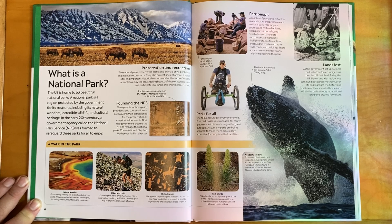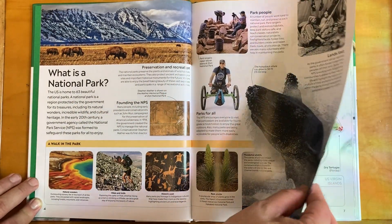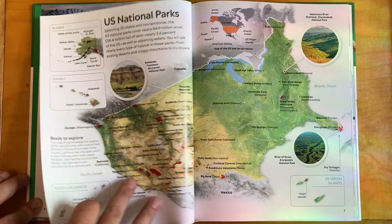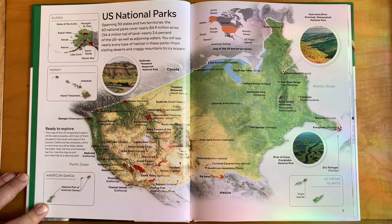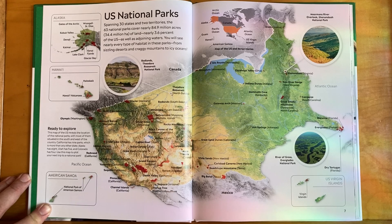A spectacular array of plants grow in the parks — Hawaii's silverwood thrives in Hawaii Volcanoes National Park and Haleakala National Park. Spanning 30 states and two territories, the 63 national parks cover nearly 84.9 million acres — 34.4 million hectares — of land, nearly 3.6 percent of the US, as well as adjoining waters. You will see nearly every type of habitat in these parks, from sizzling deserts and craggy mountains to icy oceans.